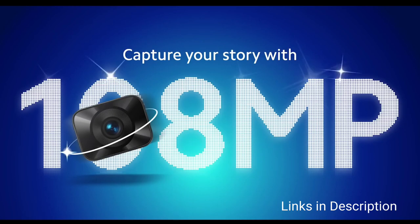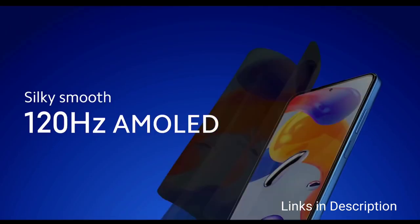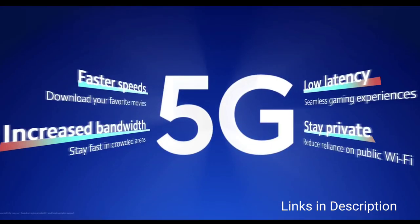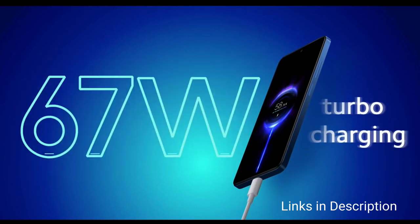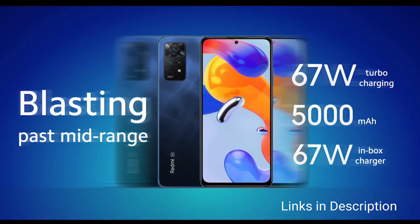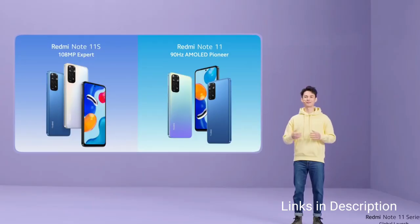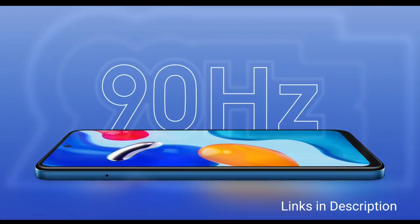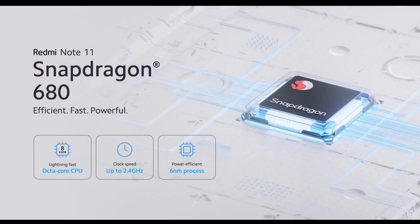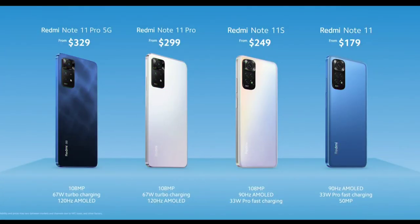This quad rear camera setup takes amazing pictures, and it also comes with a 16MP front selfie camera. The phone is powered by a MediaTek Helio G96 chipset coupled with 8GB of RAM and 128GB of internal storage. Like the Redmi Note 11T 5G, this phone also comes with RAM booster technology — you can extend the RAM up to 11GB with a 3GB virtual RAM extension.